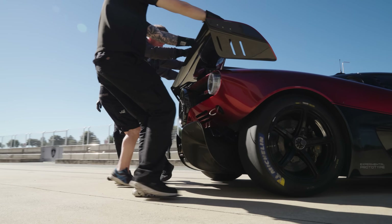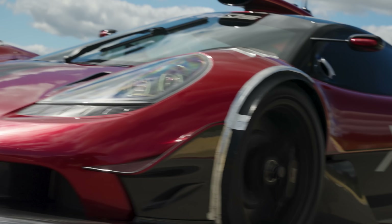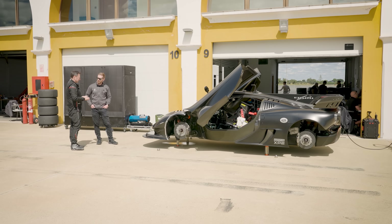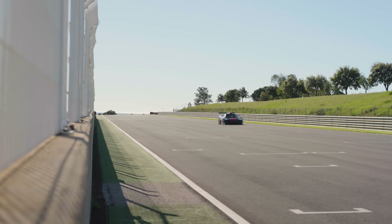It's also really good learning when we're changing setup for different track speeds. If someone wants a track that's more bumpy, we can go for a softer setup, and we can go for a super smooth track, like Abu Dhabi or something like that, which is fast and aero-based. But it's all good learning.